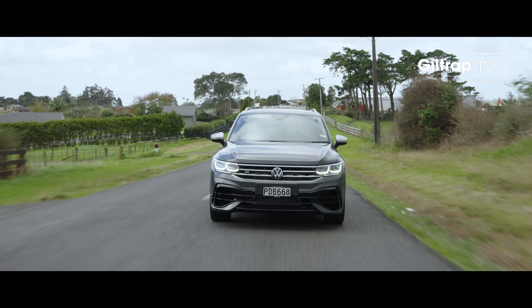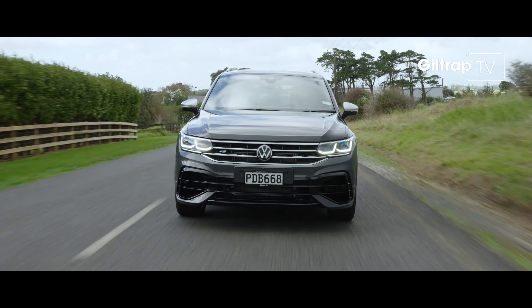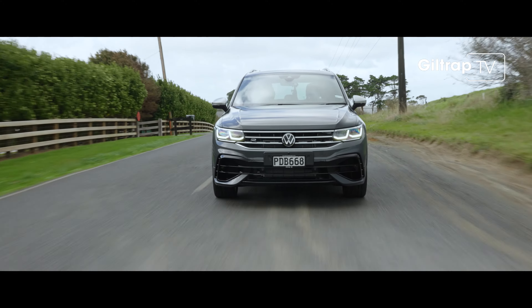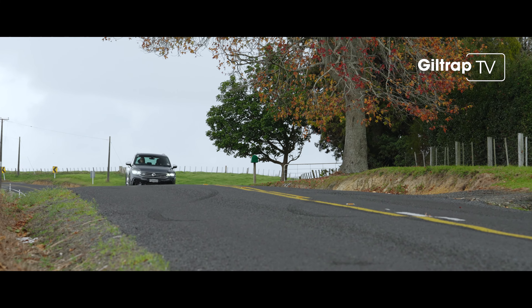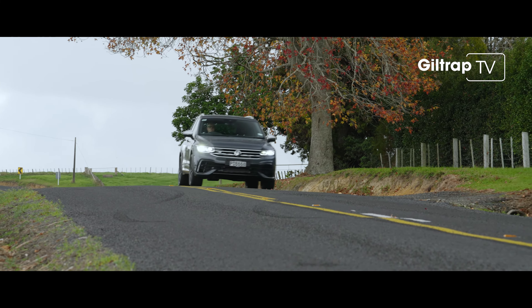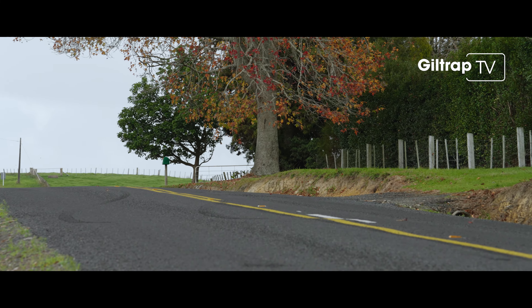Speaking of the Dr Jekyll side of this car, it will also tow 2.2 tonnes. The Tiguan R range starts at $89,990. This though is the first edition model at $85,990 at Giltrap Volkswagen, which comes with the panoramic sunroof and Harman Kardon audio.